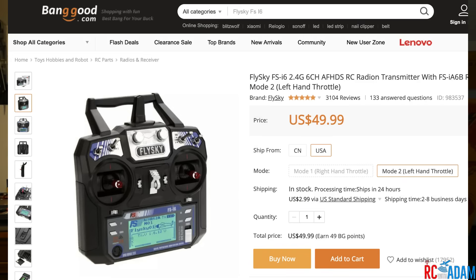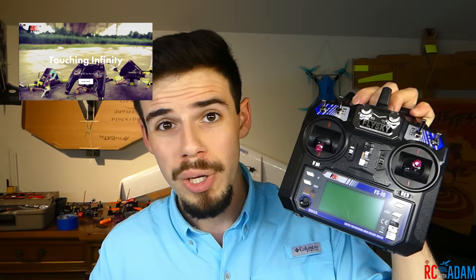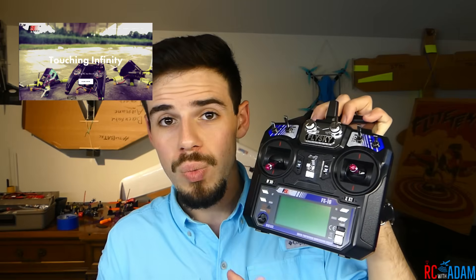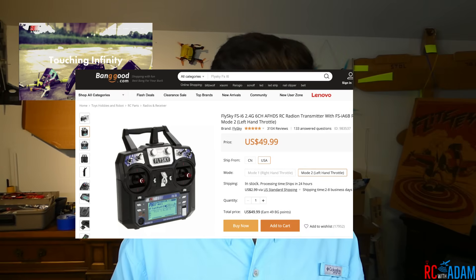For example, you've got the FlySky FS-i6 right here. This is probably the most common one they make — a basic six-channel radio. You'll see this a lot bundled with Eachine quadcopters on Banggood. It'll get the job done; it's a pretty good radio, and it's actually upgradeable to 10 channels. Check out my tutorial on how to do that — you can really get a lot out of it.